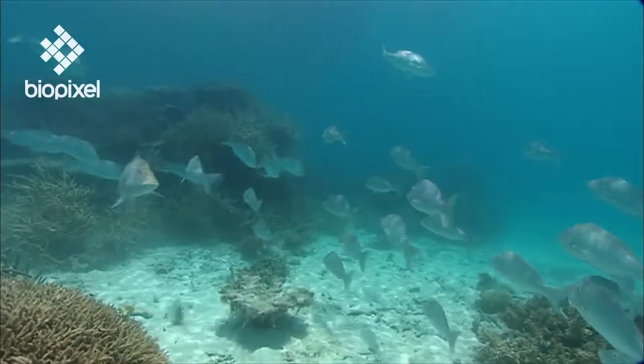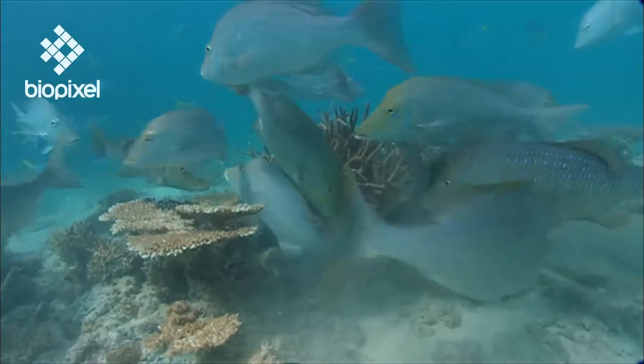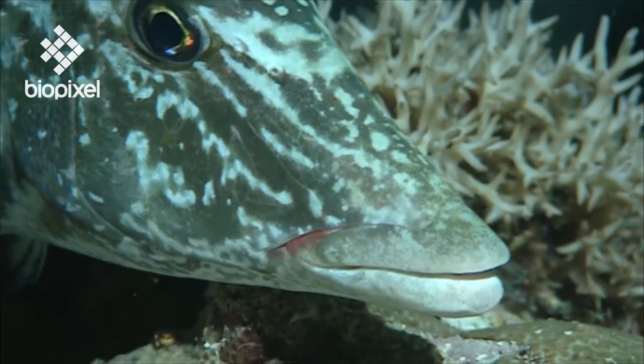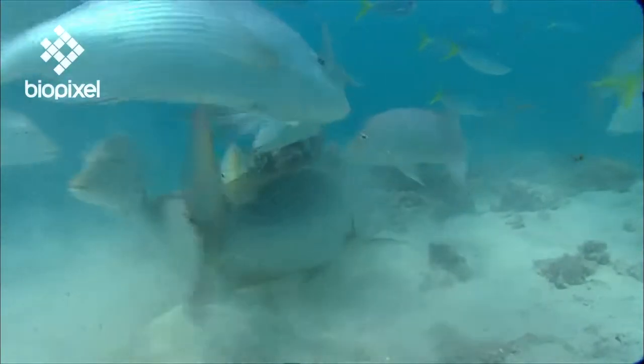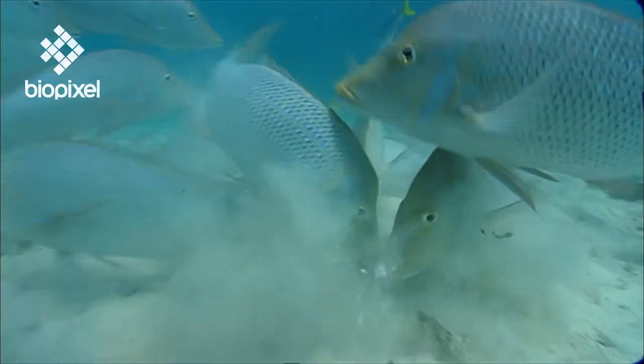Normally found on sandy areas close to reefs, emperors forage primarily on bottom-dwelling organisms. They use their long noses to plough into the substrate, taking mouthfuls of sand, sifting out food items and expelling the waste through their gills.